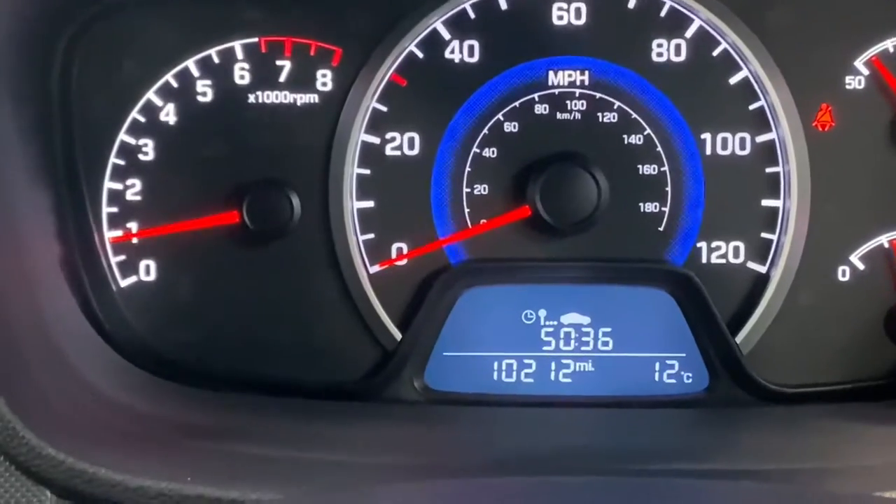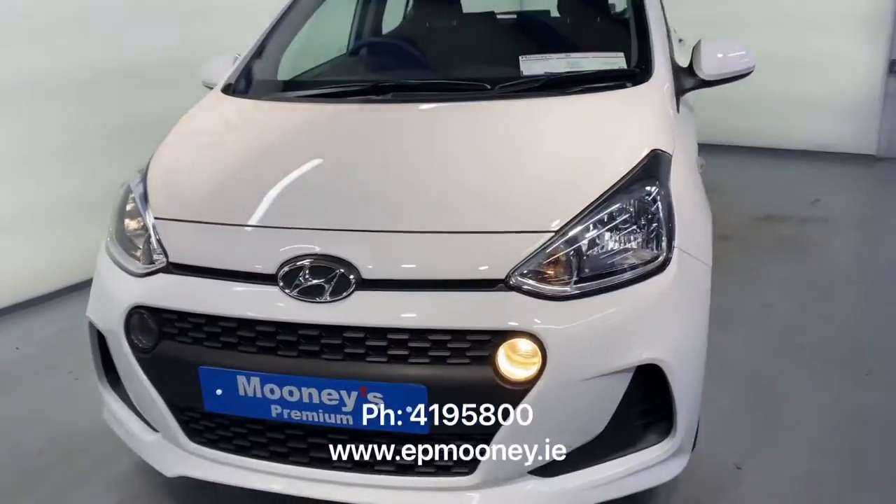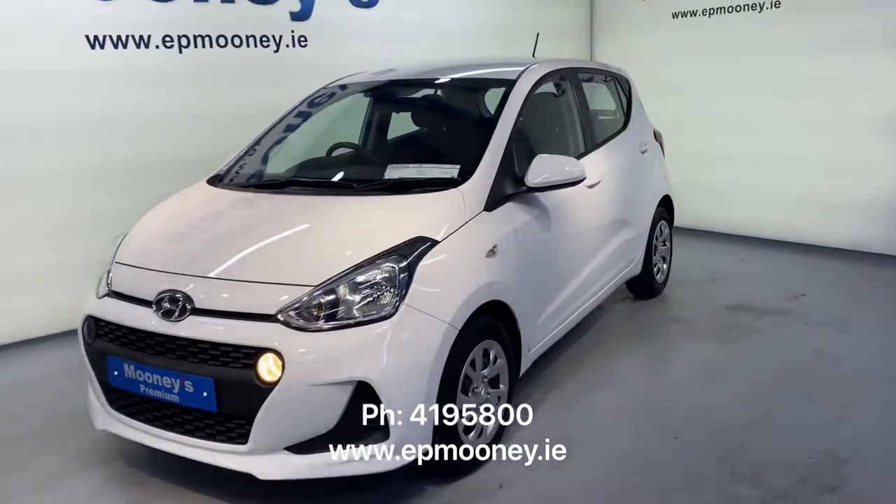There is only 10,200 miles on the clock. It's fully serviced here at Mooney's and will come with the remainder of its unlimited mileage warranty.